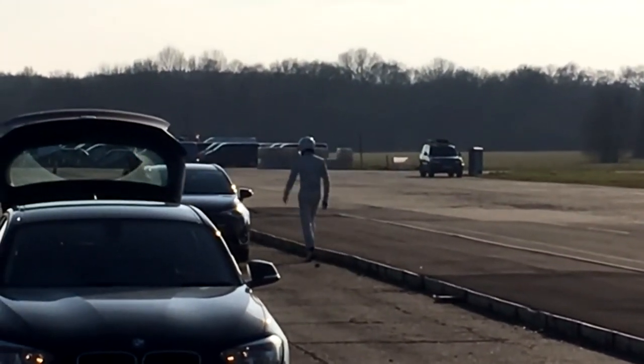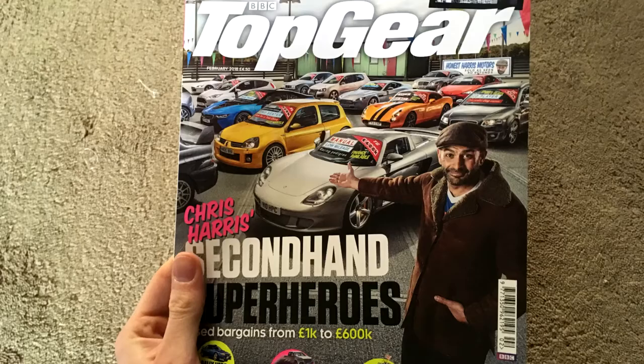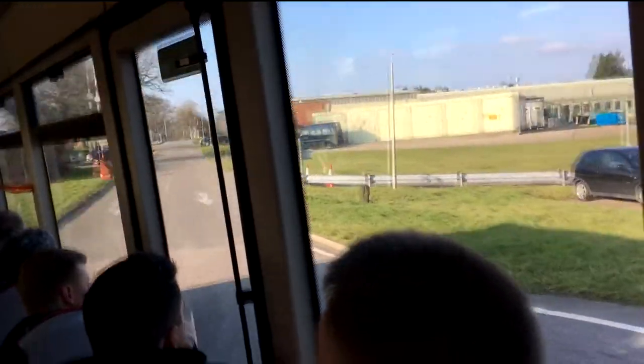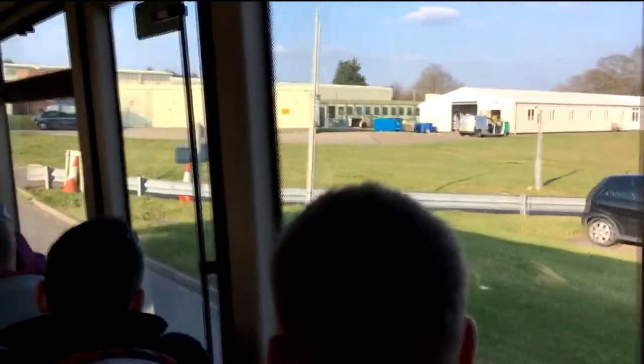We were waiting around for almost two hours, but complimentary Top Gear magazine did soften the blow. Eventually some buses arrived to take us to the studio and it was really cool seeing all around Dunsfold, including bits of the track, all the buildings and hangers that we've seen in the background on the show over the years, as well as an old plane.